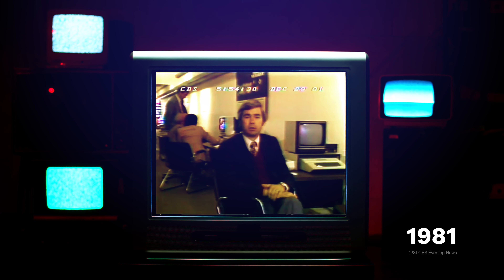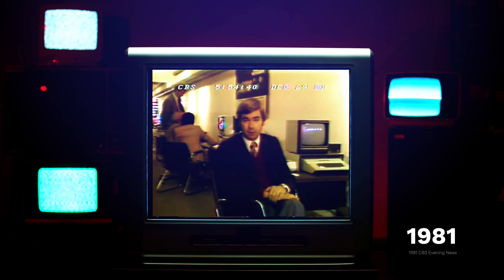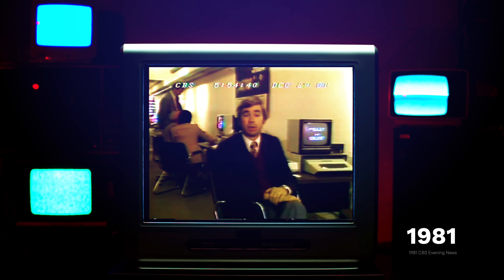Industry experts say we're no longer on the verge of the personal computer revolution. We're right in the midst of it, and it's gathering steam with more and more people jumping aboard every day.